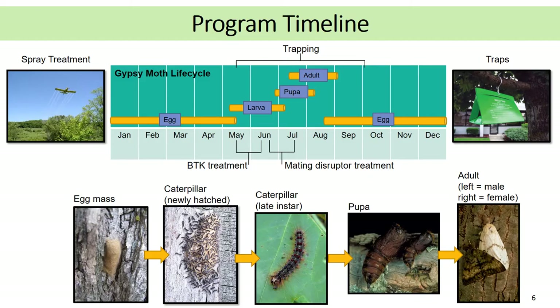In Wisconsin, caterpillars pupate beginning in late June. This is when mating disruptor treatments are applied. Traps are placed in the beginning of May, so they are in place when adults emerge in early July and males begin to fly, seeking females to reproduce. Traps remain up and catching moths throughout the summer and are taken down in late summer or early fall.